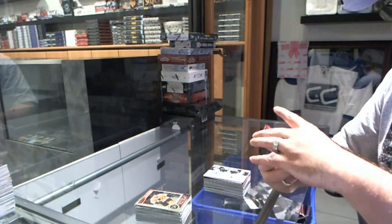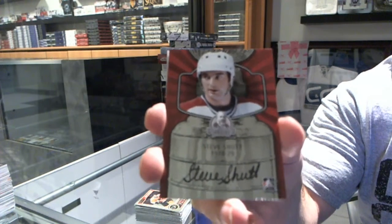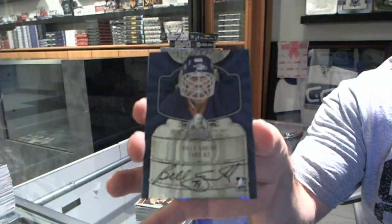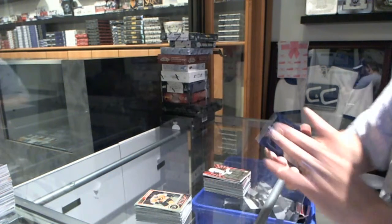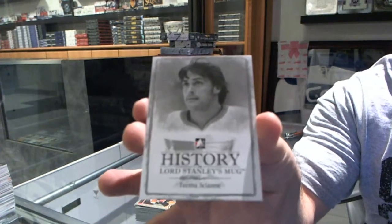Autograph for the Montreal Canadiens, Steve Schutt. And we need for the Islanders, Billy Smith. And then the History of Lord Stanley's for the Anaheim Ducks of Timu Selanne. Thank you. Bye.